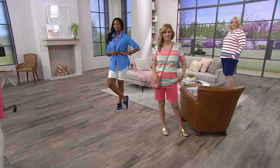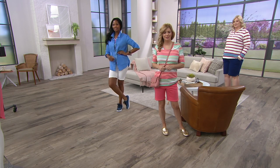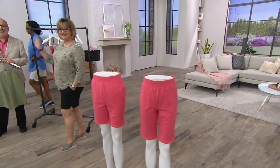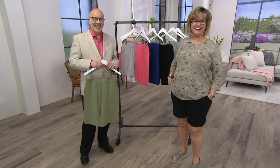We're going to go to the phones now and say hi to Connie, who's calling from here in Pennsylvania. Connie, you are a Denim & Company gal, is that right? Yes, I am! Well, welcome to the show. This is a wonderful show — I bought these shorts!